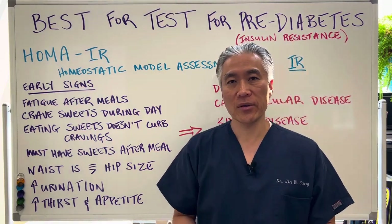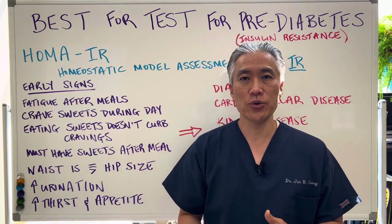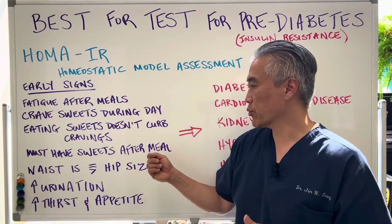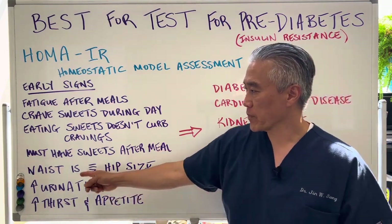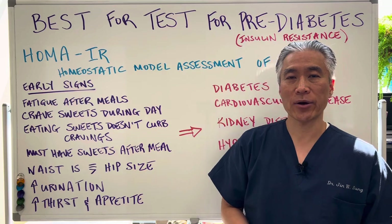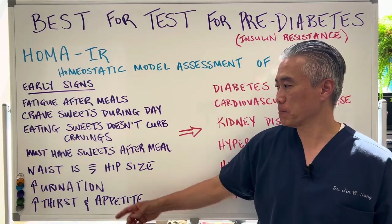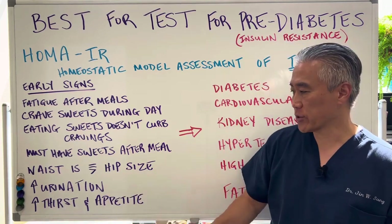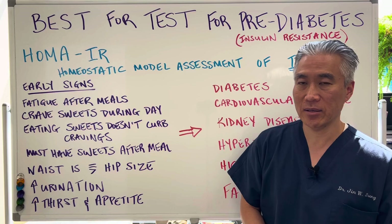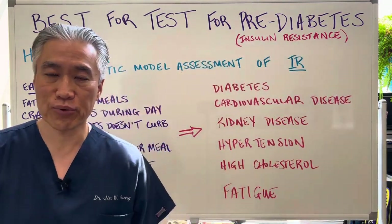After a meal there's an insulin spike, and you will continue to crave sugar after a meal. Your waist is greater than or equal to the size of your hips — basically a round belly. You'll have increased urination, increased thirst, as well as increased appetite. So these are the early signs and symptoms of pre-diabetes.